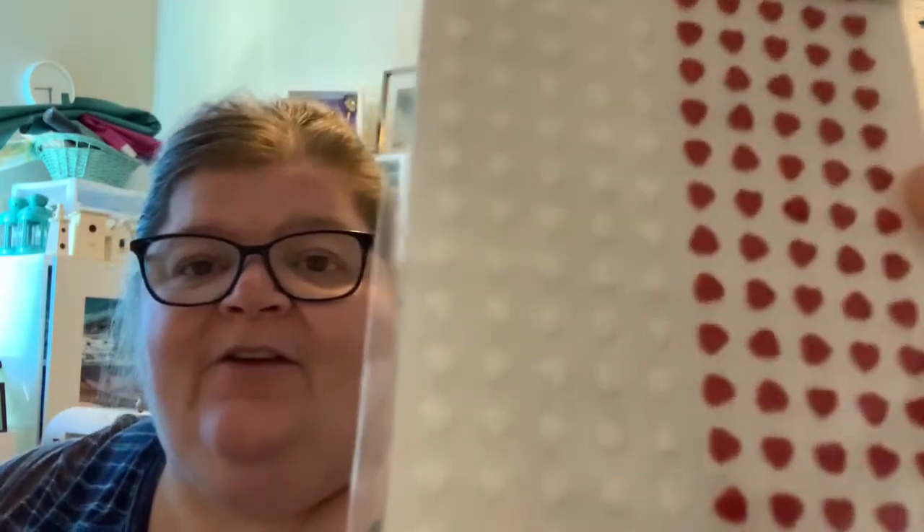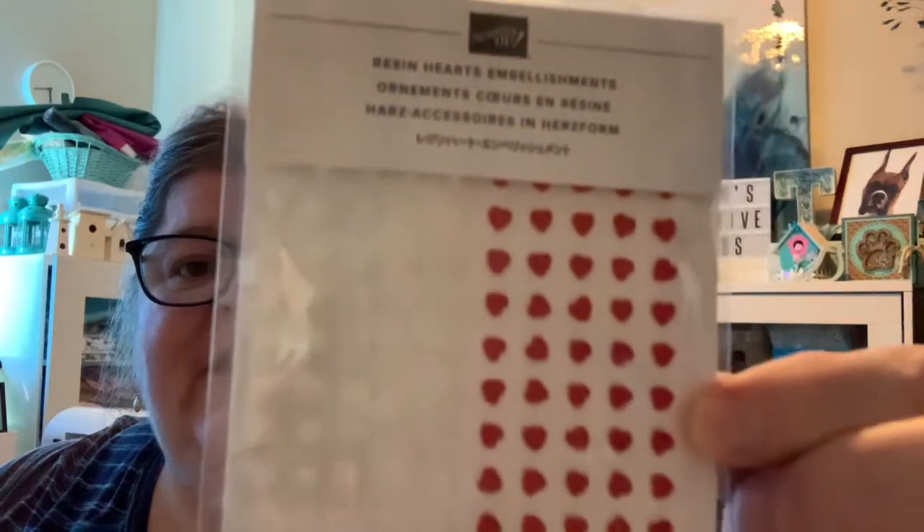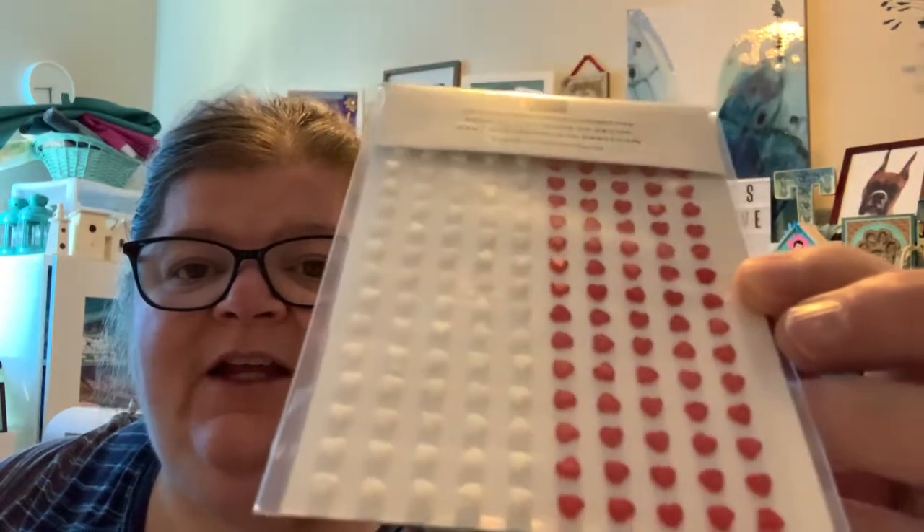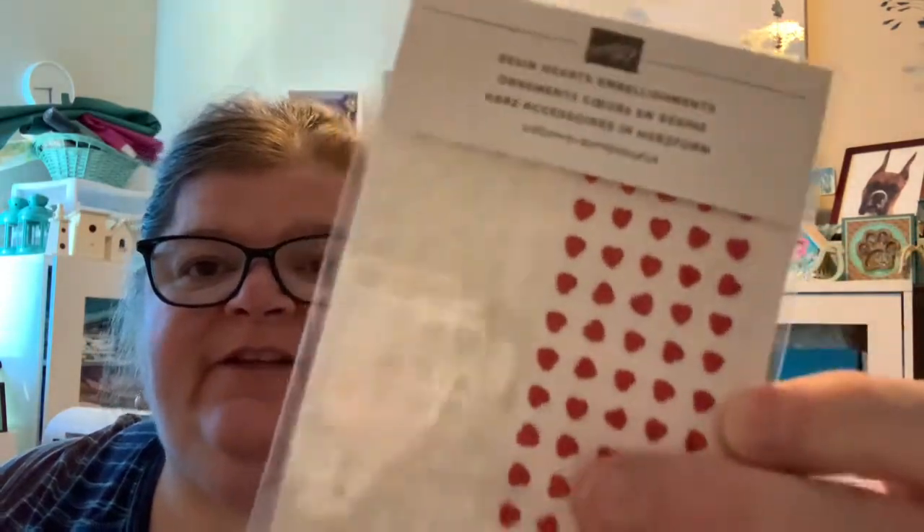I got these little resin hearts — so cute! Aren't those sweet? This stuff is Stamping Up. Little tiny white and red hearts. Those are going to be fantastic for cards.